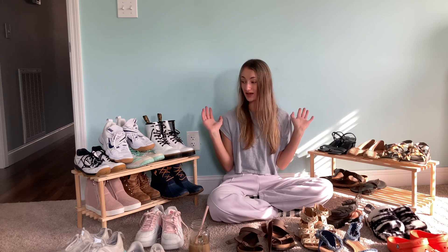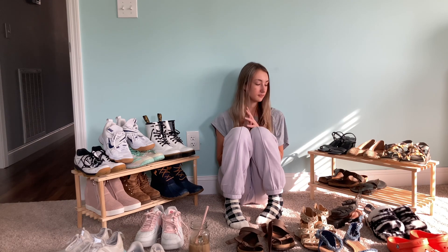That is my shoe collection! Thanks for watching — as always, don't forget to like, subscribe, and comment down below if you liked it. I will see you in tomorrow's video!